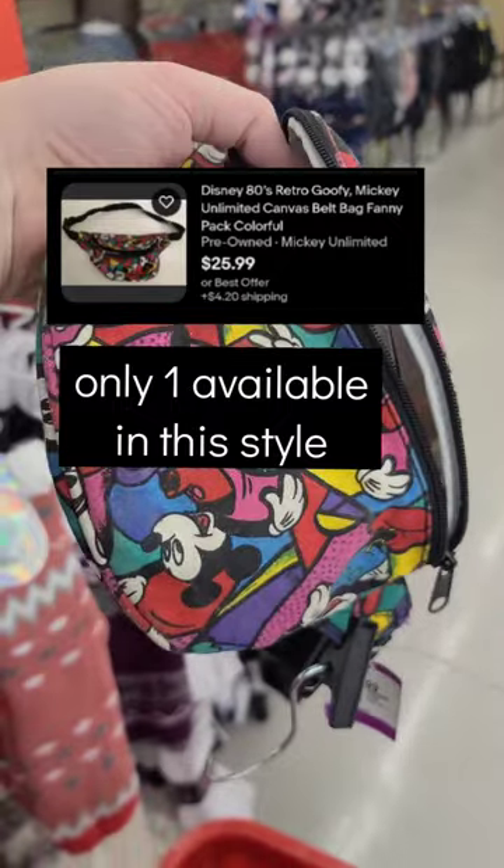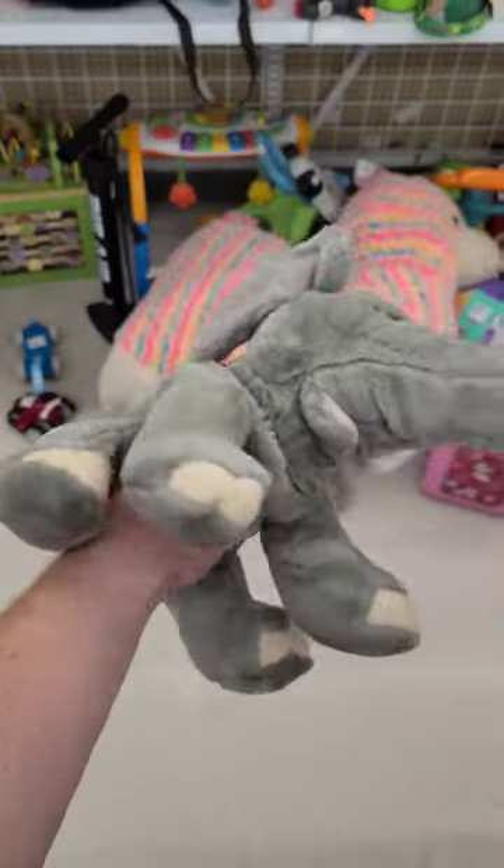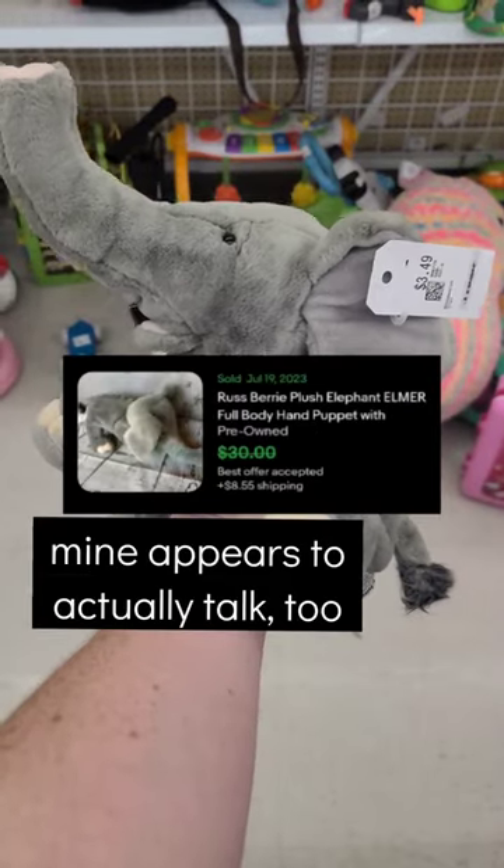Over with the bags, I found this Mickey Unlimited Fanny Pack. And a second go-through of the aisle actually revealed a little play table, and then a Raspberry Elmer Elephant hand puppet.